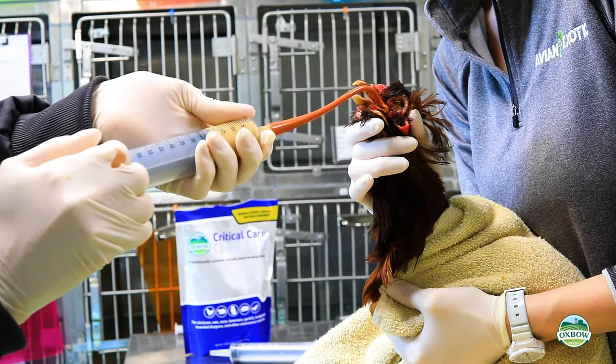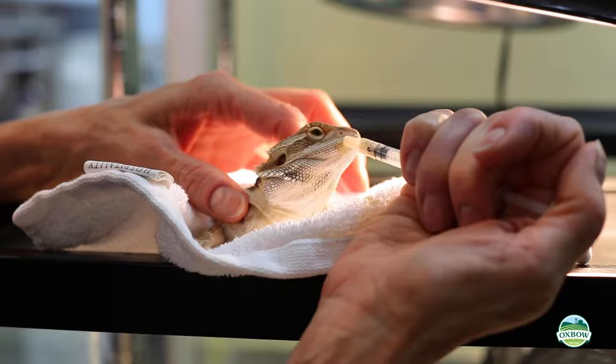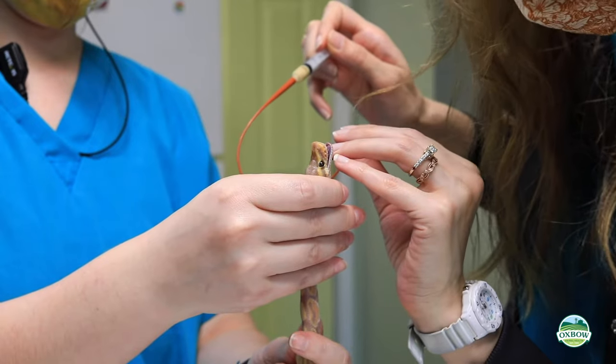The omnivore formula is designed for chickens, rodents, hedgehogs, bearded dragons, and other omnivorous pets. And the carnivore formula is for ferrets, cats, and other carnivorous pets.